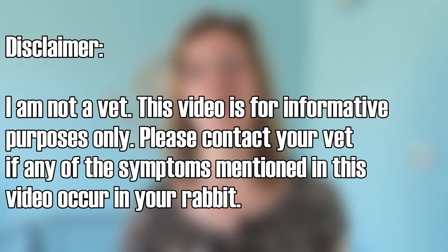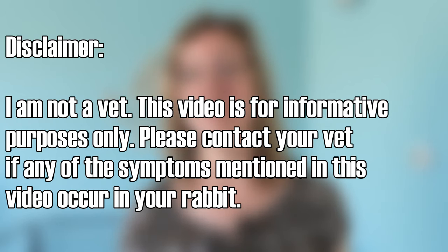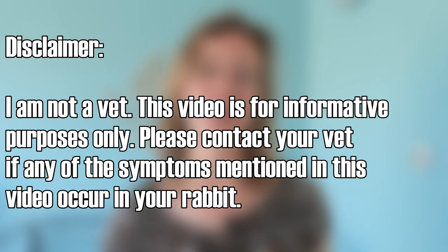Before I start with the symptoms, I'd like to make a disclaimer: I'm not a vet, I'm just a woman who knows a lot about bunnies. When you see any of the symptoms I'm going to tell you about, please contact your vet, because he or she will know best what to do. I'm also going to tell you when something is urgent and you have to go to your vet immediately.